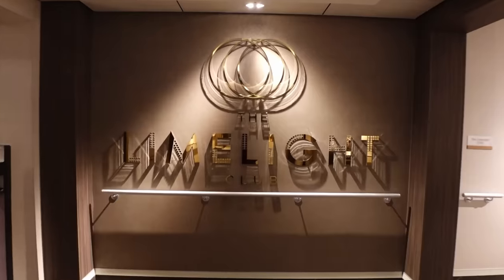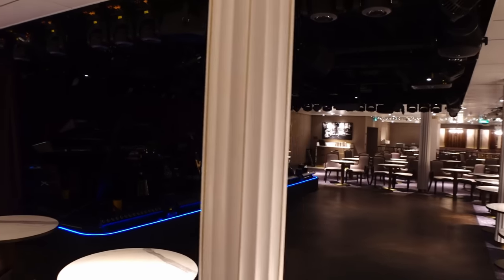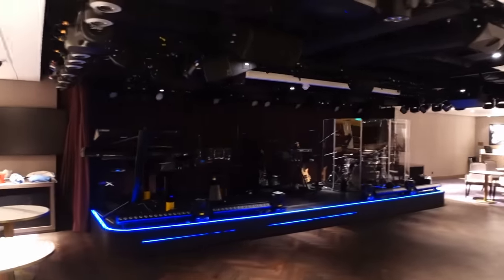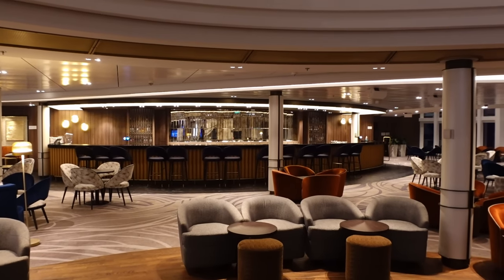Next up we've got the Limelight Club — this is normally a paid-for extra where they have special guest performers. While we've been on board it's been Chesney Hawkes and Joe McElderry, though that differs cruise to cruise. You pay to see them perform and also get a meal. When the show is finished it opens up late at night for what I think is a disco, possibly karaoke, open to non-paying guests. They also have art gallery auction talks in here during the daytime.